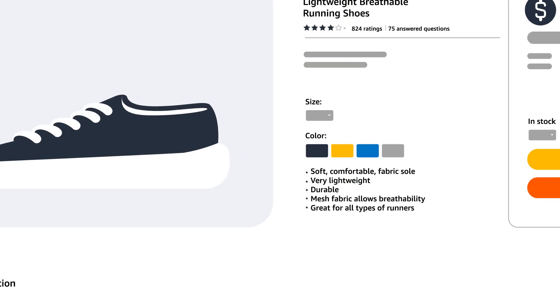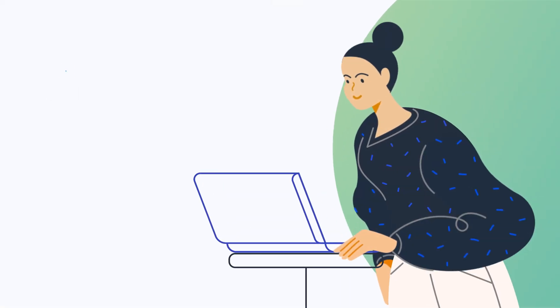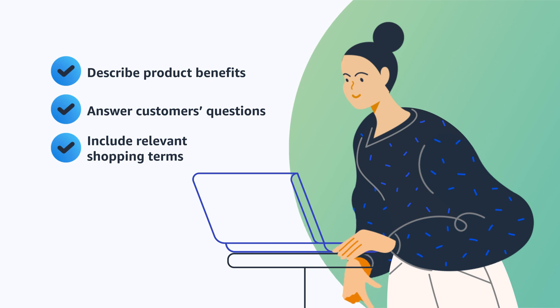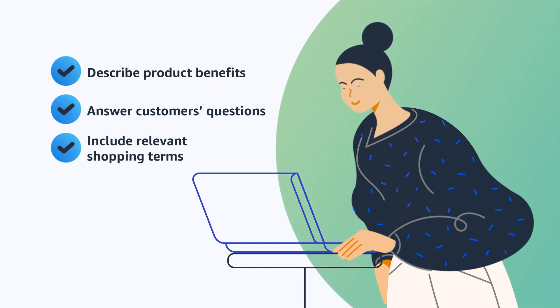Next, use three or more bullet points to introduce your product. Share dimensions, uses, and other descriptive features as a product overview. You can provide greater detail in your product description, where you're able to tell customers about product benefits and help them discover answers to their questions. Be sure to include relevant shopping terms that your audience might use when exploring products, as this can help improve the chances that people find your listing and consider your product.